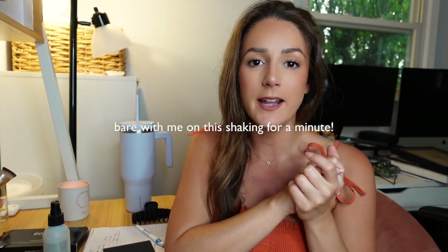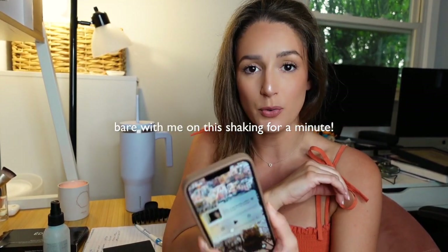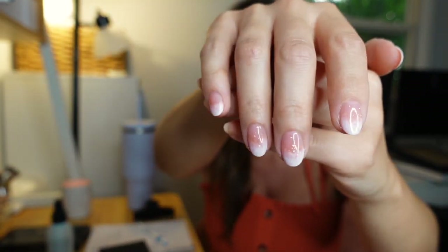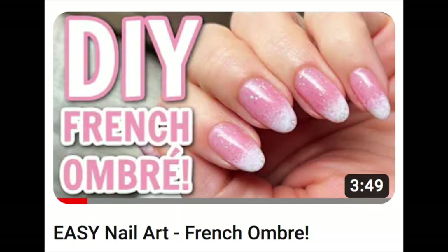Hey everyone, welcome back to my channel and welcome back to our Operation Nail Growth Week 3 update. It is currently Friday night, 7-12, and I am painting my Week 3 manicure. I just did one hand — I am doing my sponge-painted French manicure. There's a whole tutorial on my channel on how to do this. I already did one hand because it takes a long time, so I'm just going to do the other hand while we chit-chat and catch up.